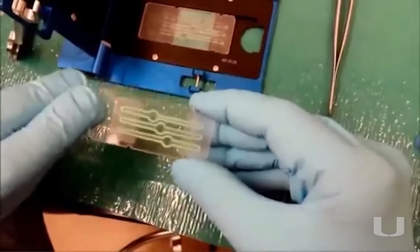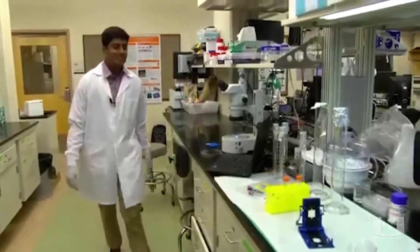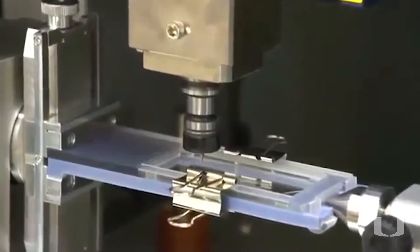Organs on chips are essentially micro scale mimics of human organs so that we can get responses from those systems in a way that's more replicative of using animals or using simple cell culture dishes. We engineer these organs on chips by really combining two of the rapidly maturing fields of science and technology.